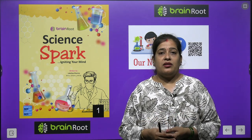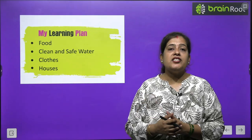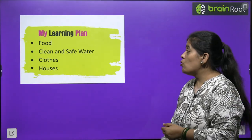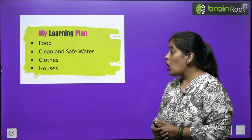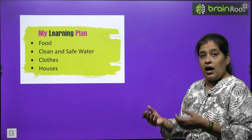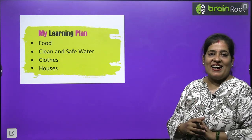What is our need? In this chapter we will learn about food, clean and safe water, clothes and houses. We will learn about these things like roti, clothes and places.